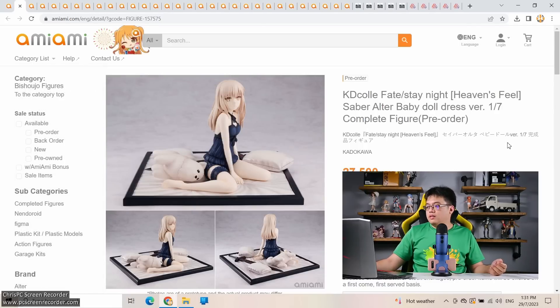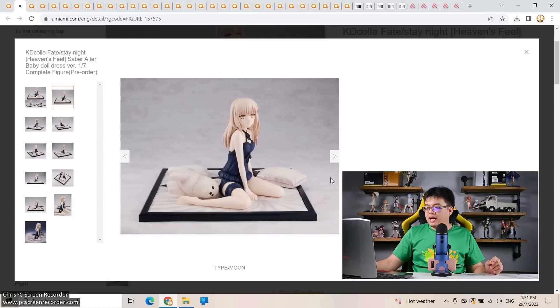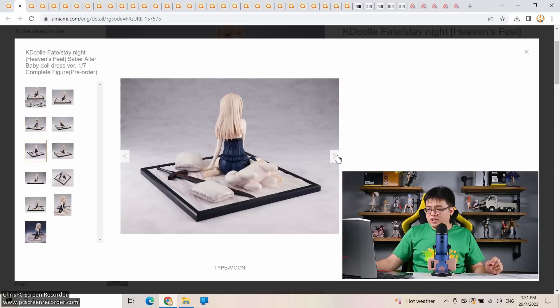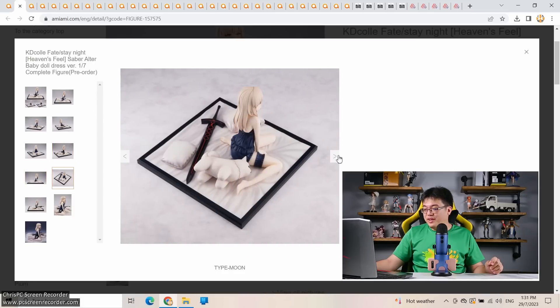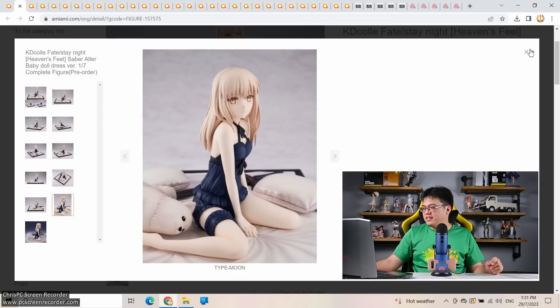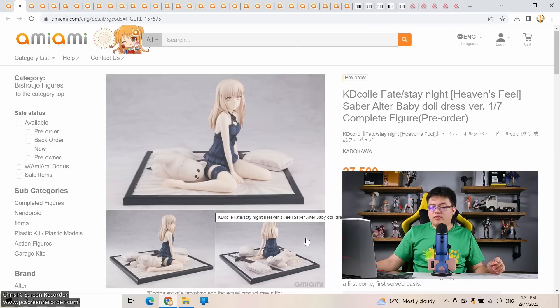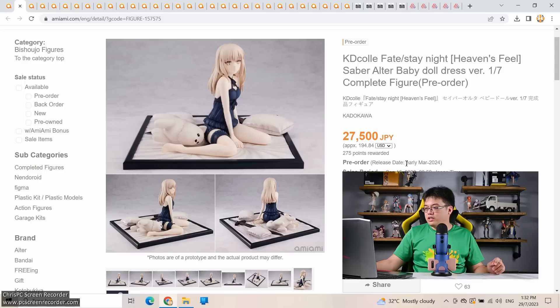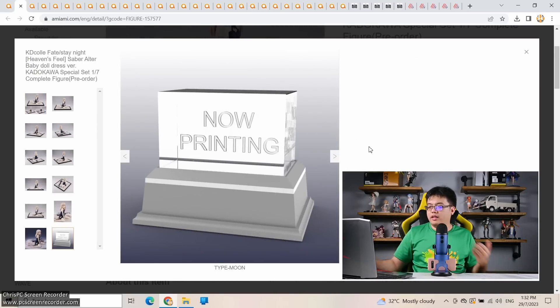Next: Candy Call Saber Alter Baby Doll Dress version at 1/7 scale — 27,500 yen, with a special Kadokawa set over 30,000 yen. Even as a Fate series fan, I don't think I'd touch this one. All those pillows and that base don't cost much to produce. The figure is only 15 centimeters tall with a 22-centimeter base — 27,000 yen feels too much. The special set gets you an acrylic block etched with her picture, which I have no use for. Skipping this one.